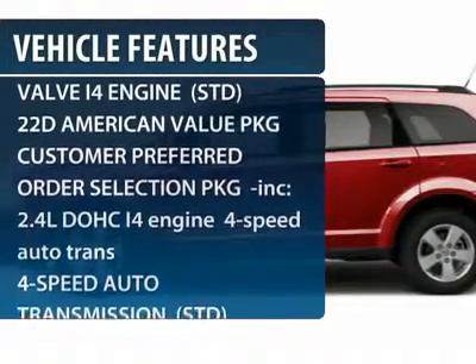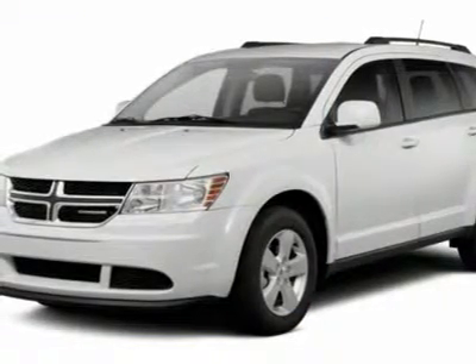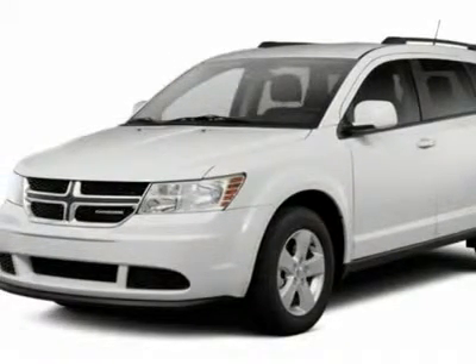Steering wheel audio controls, anti-lock braking system, traction control, stability control, adjustable steering wheel, power steering, cruise control, four-wheel disc brakes, keyless entry, keyless start.